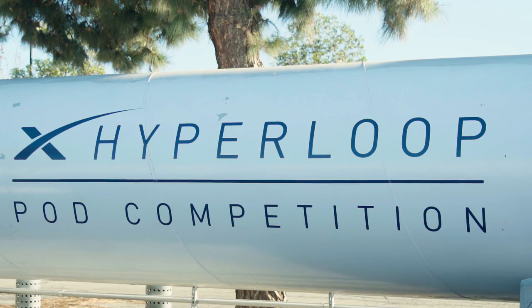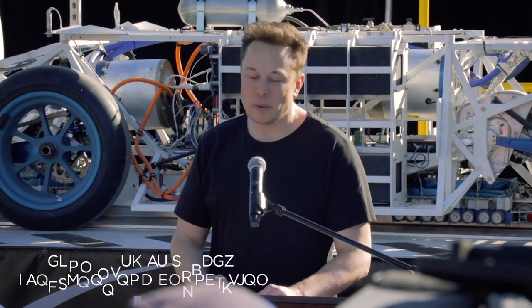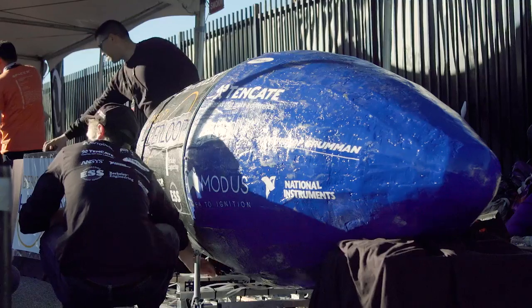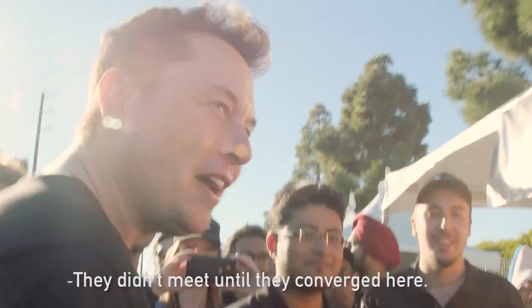What this is really intended to do is to encourage innovation in transport technology — to get people excited about new forms of transport, things that may be completely different from what we see today. Just to add my congratulations to 2017: thank you for coming, thanks for participating. You've done incredible work, well done.